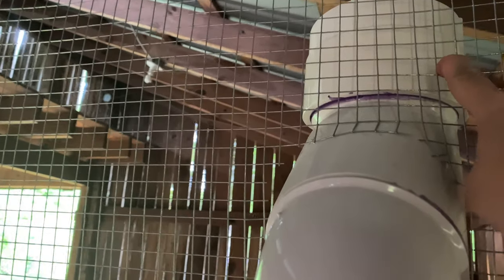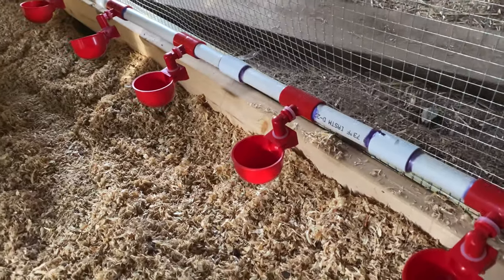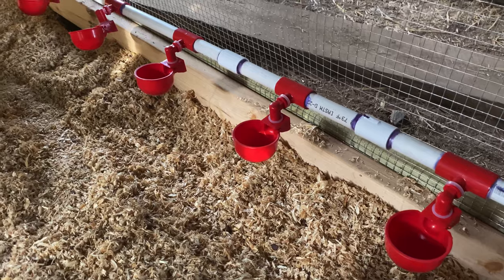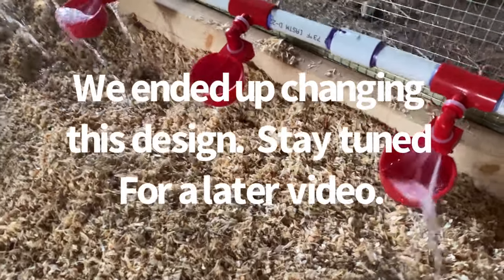We do have room for about 100 pounds of feed. The only thing is we've got to put food in from the top on the other side, so we're going to need a bench or a step back there to be able to reach it. We have water! It's squirting me!